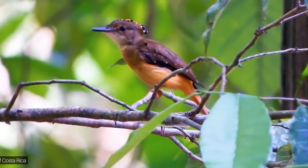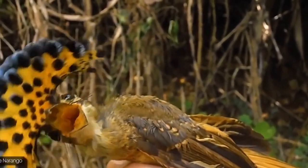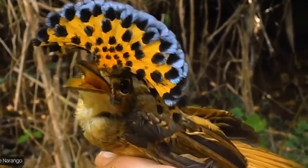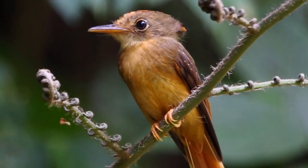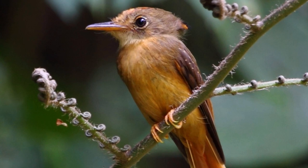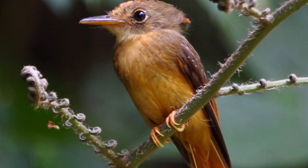Emitting soft chirps and whistles, their vocalizations play a role in territory marking and courtship. While not currently threatened, the Amazonian Royal Flycatcher, like other rainforest dwellers, faces potential challenges due to habitat loss. This bird's unique features and behaviors contribute to the vibrant diversity of the Amazon ecosystem.